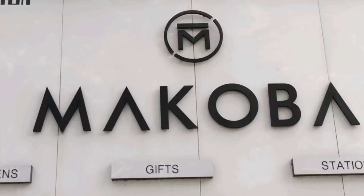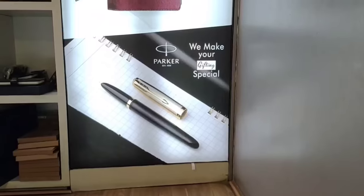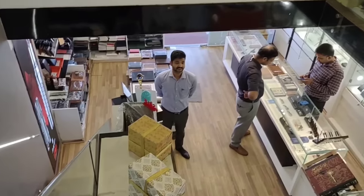You may be wondering what the name Makobai means. It is a short form of the grandfather's name of the existing founder partner, Mr. Sripal Jain. Makobai's family has been dealing with pens for the last 60 years, starting in the 1960s. They have stores in Chennai, Ahmedabad, and Delhi. There is one more floor in the showroom — let's go and see.